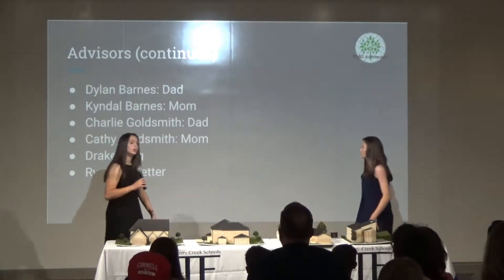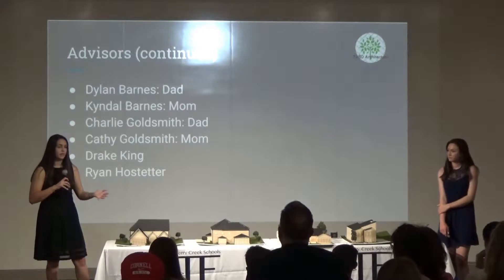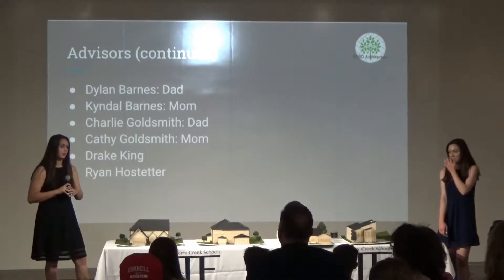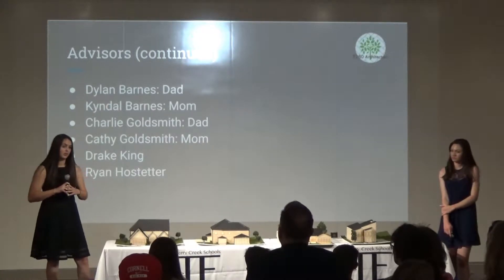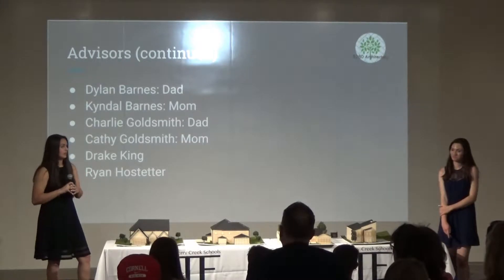Our support advisors, who provided us with moral, financial, and other support, were both of my parents, Kendall and Dylan Barnes, both of Jenna's parents, Kathy and Charlie Goldsmith, and then our close friends Jenna Jordan, Drake King, and Ryan Hostetter.